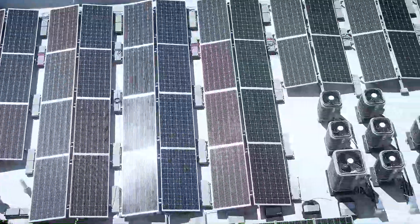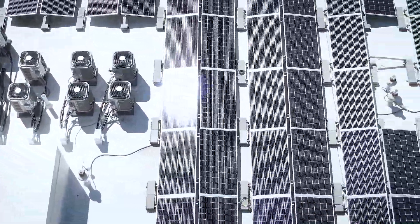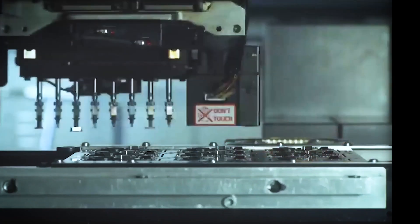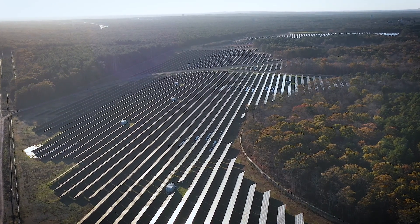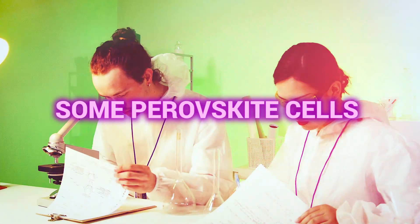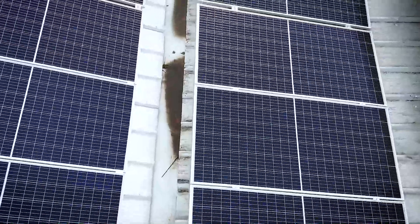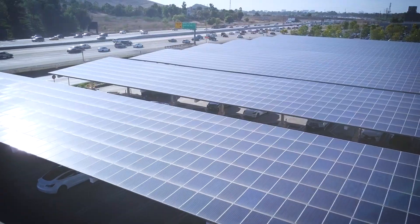Despite the promising advancements, perovskite solar cells face several challenges that need to be addressed before widespread commercial adoption. The most significant issue is stability. Perovskite structures, while easy to assemble, are prone to degradation from factors including moisture, heat, oxygen, and UV rays. This degradation can quickly reduce the cell's efficiency, limiting its lifespan compared to traditional silicon cells. Some perovskite cells have seen capacity dips as large as 80 percent in two years or less, compared to silicon panels that typically have 25-year warranties guaranteeing only about an 8 percent efficiency loss over that period.